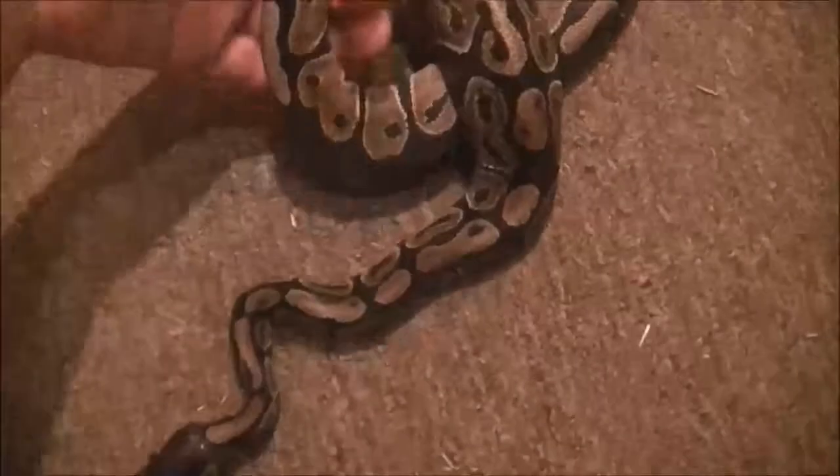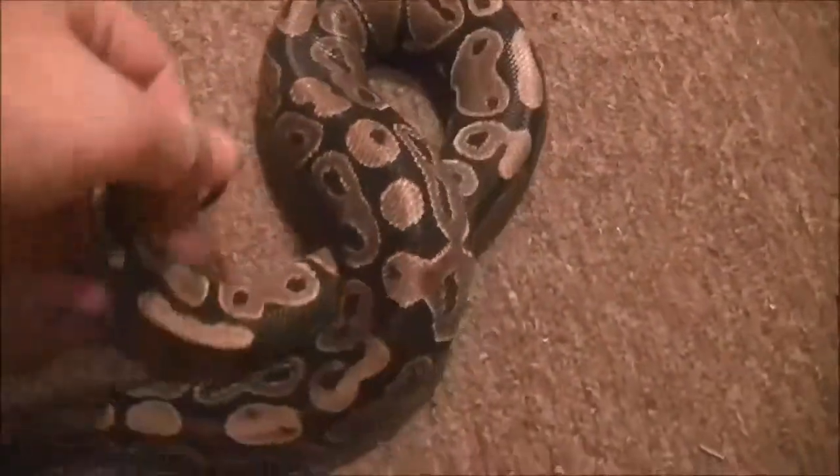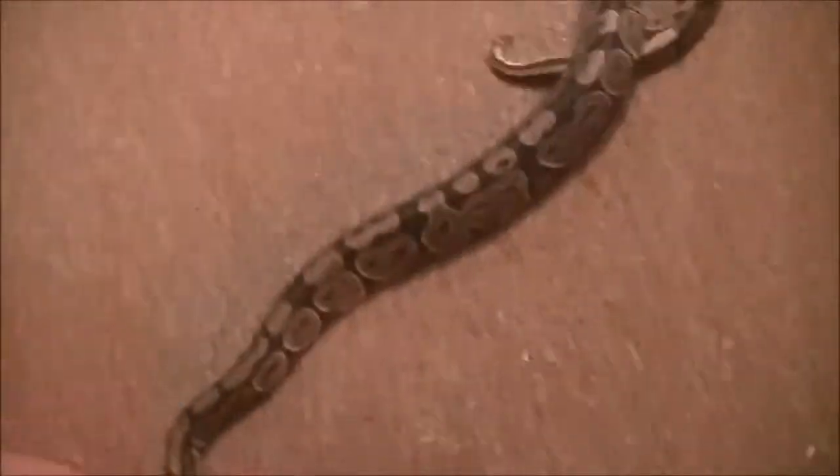Down here it looks like her tail gets a little bit lighter than the rest of her body. She's dark up top and then gets a little lighter at the bottom. She's about a foot long now. She's doing really well — she's a good eater, an amazing eater actually.